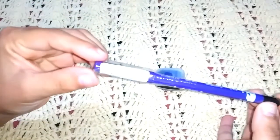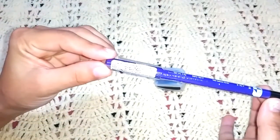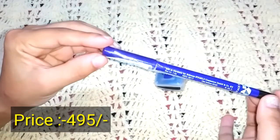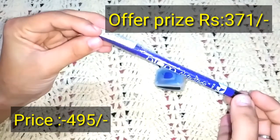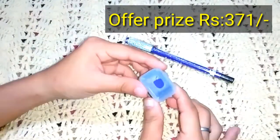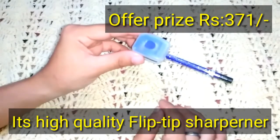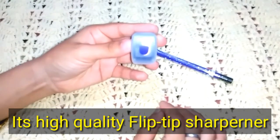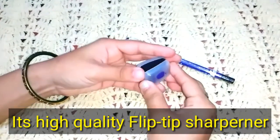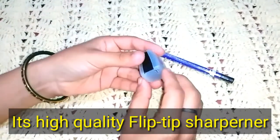The price of this kajal is rupees 495, but I got it on offer for rupees 371, and this offer is on Amazon. You will also get a sharpener with this, and the sharpener is high quality with a flip tip. So if you want to grab this offer, you can go ahead and get it.